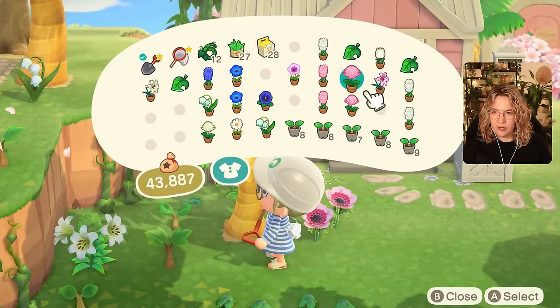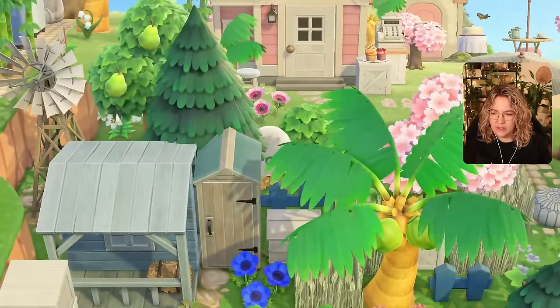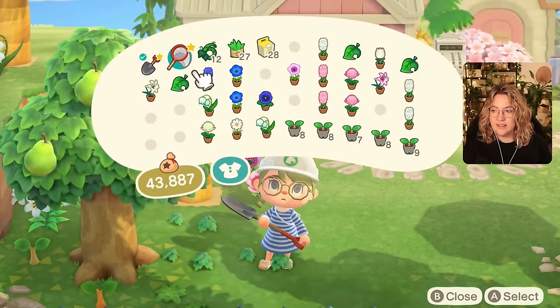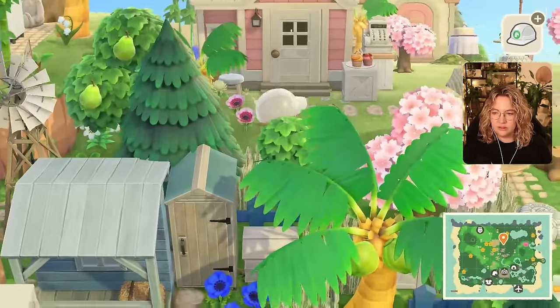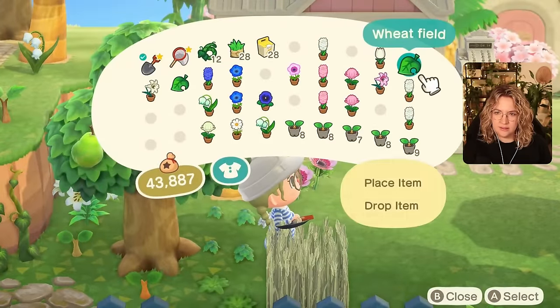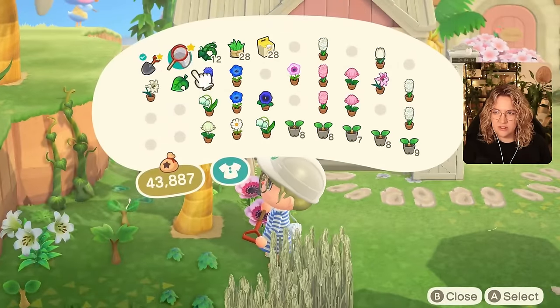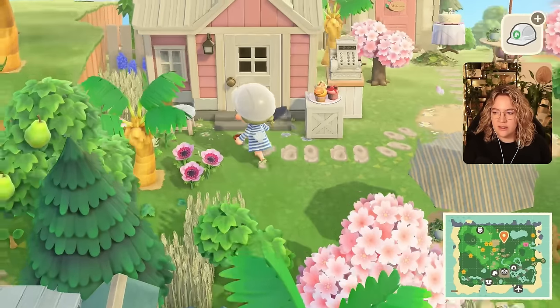I'm fine with these being weeds, and probably this too. I would want to add something here, and I think that something should be a wheat field. Maybe towards the right-hand side — I don't like that. And then this is just a clump of weed.